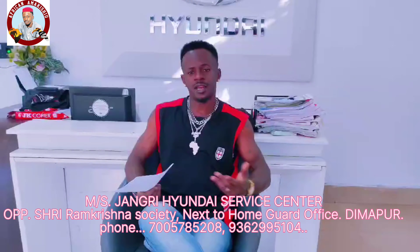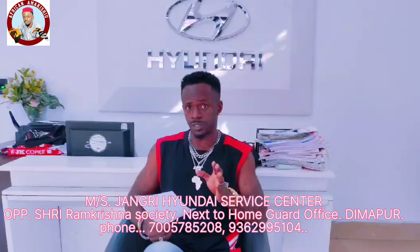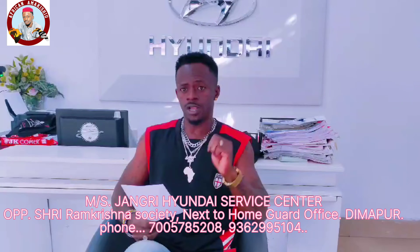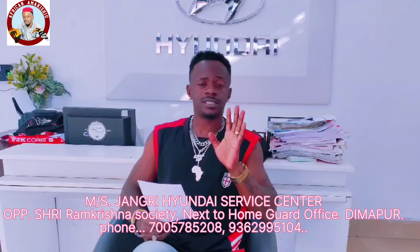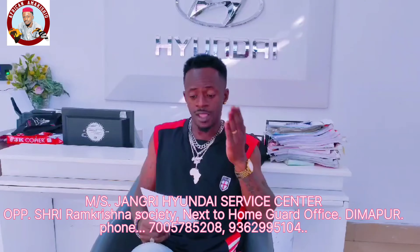Hello guys, good afternoon. My name is myself. I'm here at the most famous car, which people know, which is Hayanda. It is located at the oncoming host of the ABC Junction. For your information, this is the well-authorized service center of Hayanda.